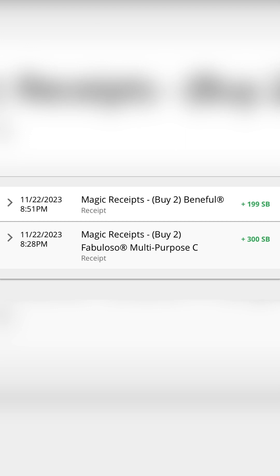Last but not least, from Swagbucks I received $1.99 for the Beneful and $3.00 for the Fabuloso — so almost $5.00, totaling $4.99.